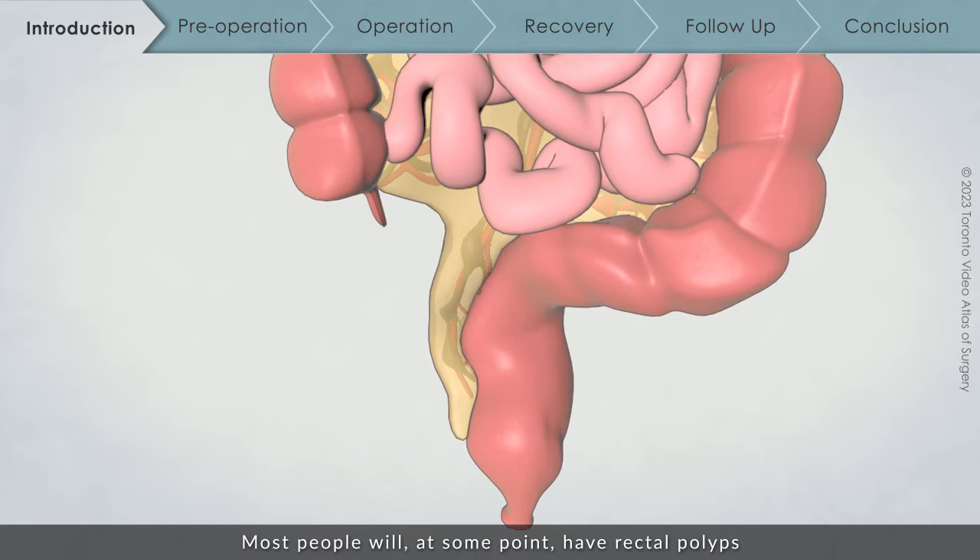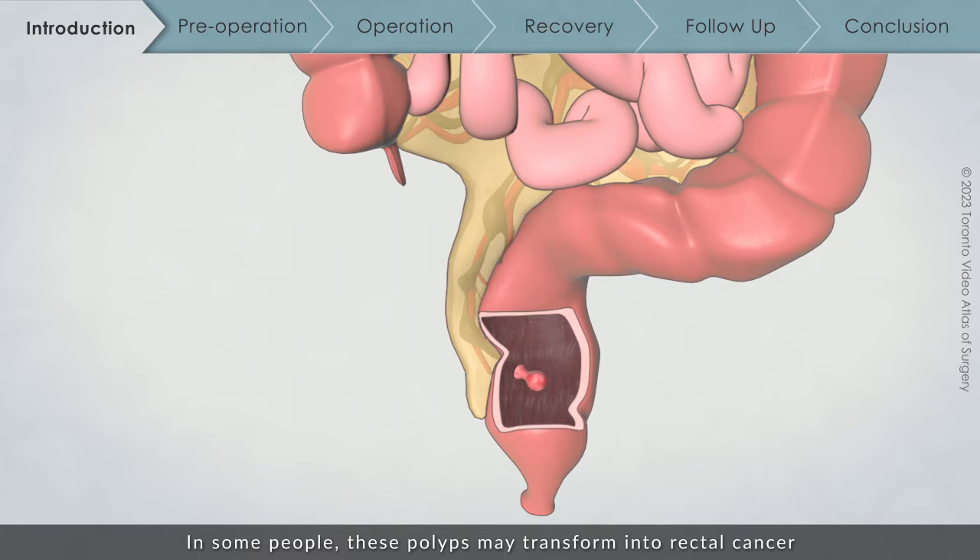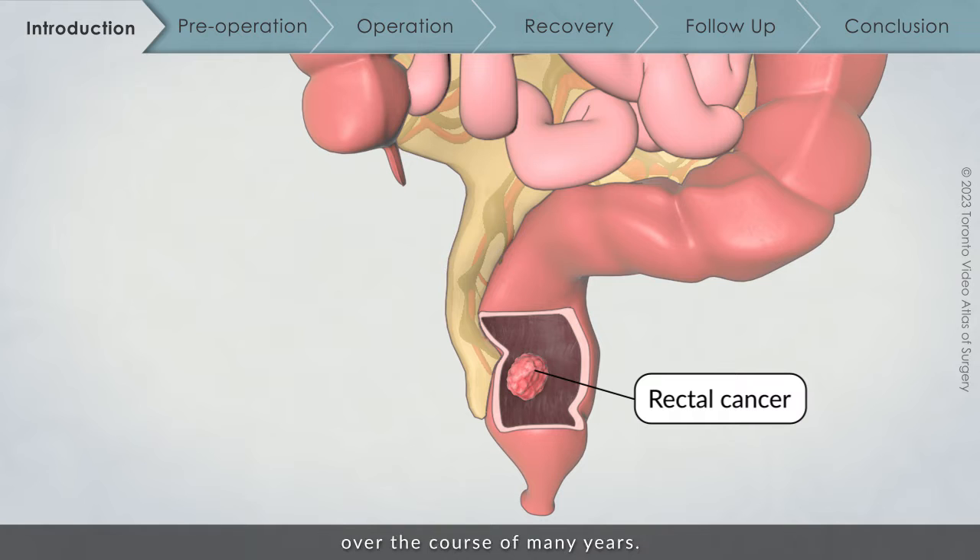Most people will, at some point, have rectal polyps — growths of normal rectal tissue that are not cancerous. In some people, these polyps may transform into rectal cancer over the course of many years.